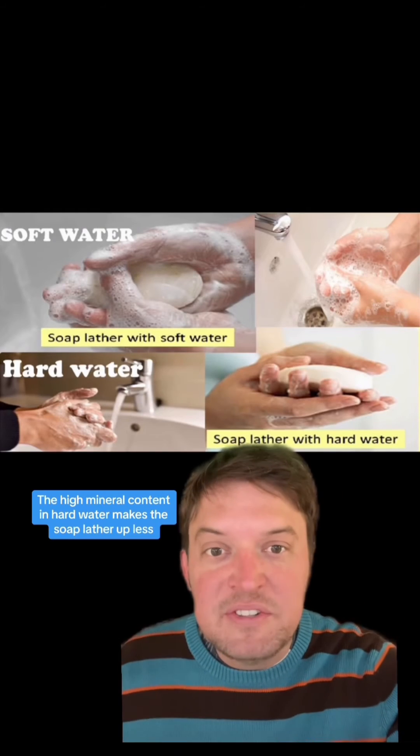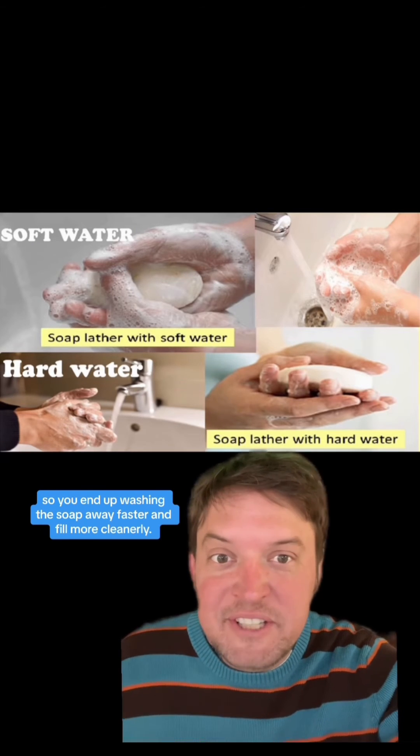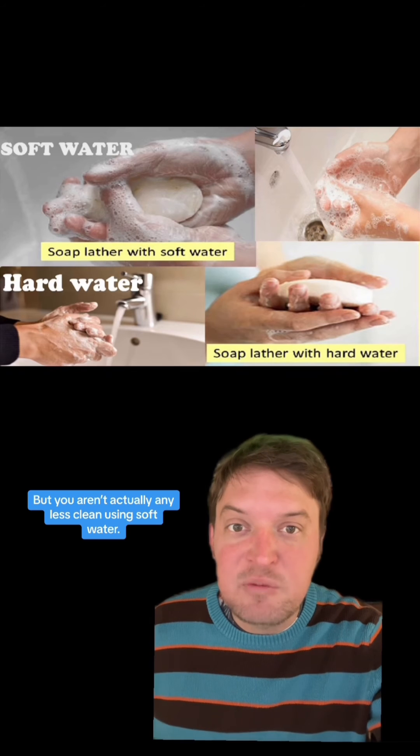Interestingly, when you feel all slippery after taking a shower, that's soft water you're using. The high mineral content in hard water makes soap lather up less, so you end up washing the soap away faster and feel cleaner. Growing up in Utah, I always felt a little bit icky and less clean whenever I took a shower while on vacation.